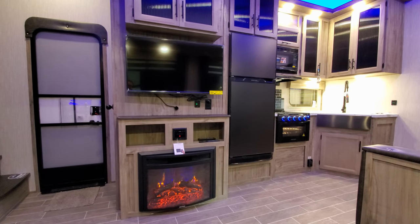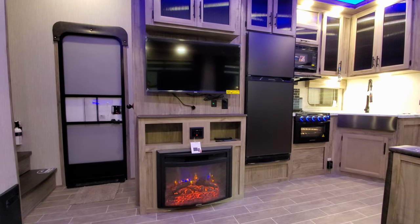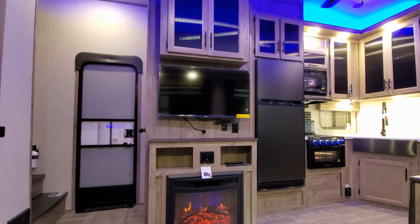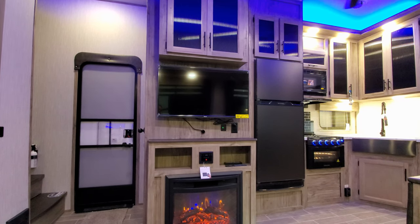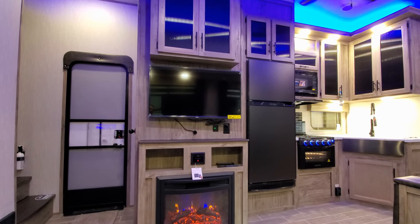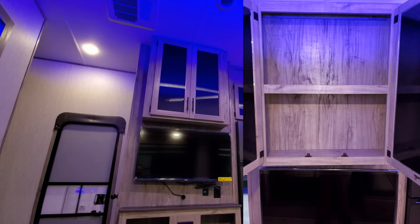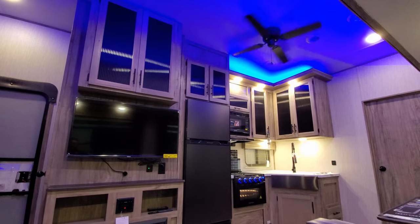We're now up inside the new 287BH Arctic Wolf fifth wheel, sitting in the living room area looking at the TV and fireplace. You've got an electric fireplace — basically an electric space heater — that looks pretty cool. There's an AM/FM stereo with HDMI inputs. This one was ordered with the optional flat screen TV. A lot of customers have been buying their own smart TV for higher quality. There are USB charger ports, an electric outlet, TV connectivity, overhead storage, and a nice electric ceiling fan — 120V, not 12V.